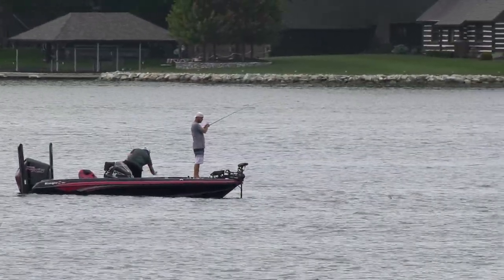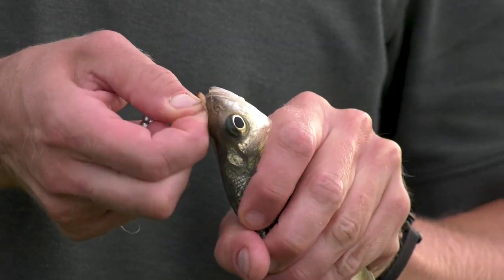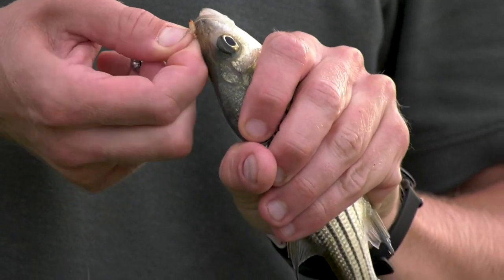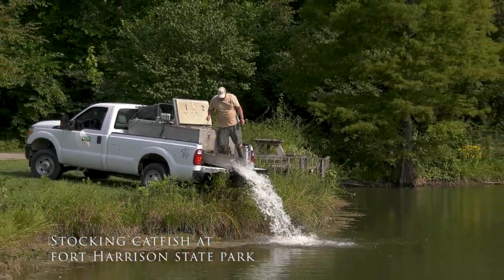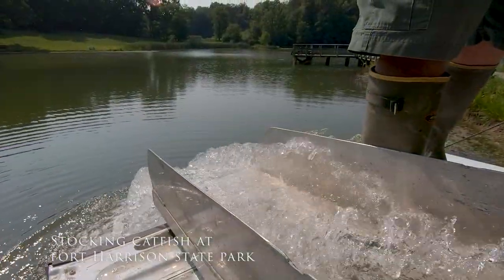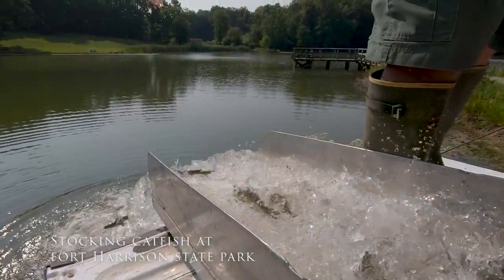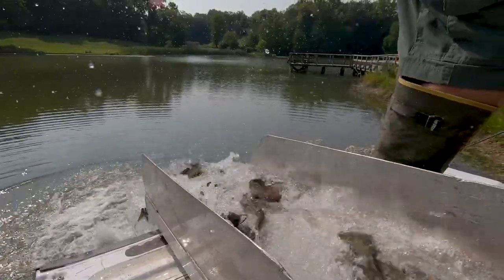Our goal in hatcheries is to improve fishing for the anglers of Indiana. The role hatcheries play in that is by being a tool for fisheries management to improve fish populations. We stock healthy, good quality fish in public waters throughout the state to help fill in voids in populations.